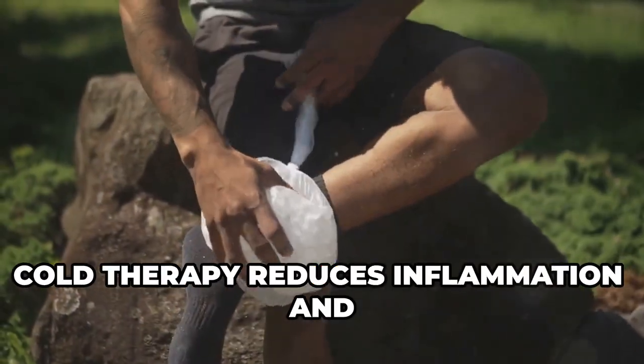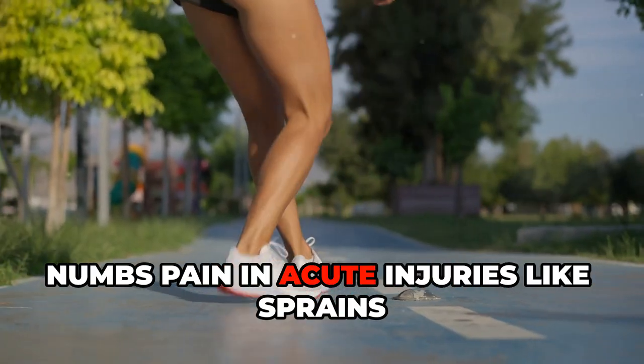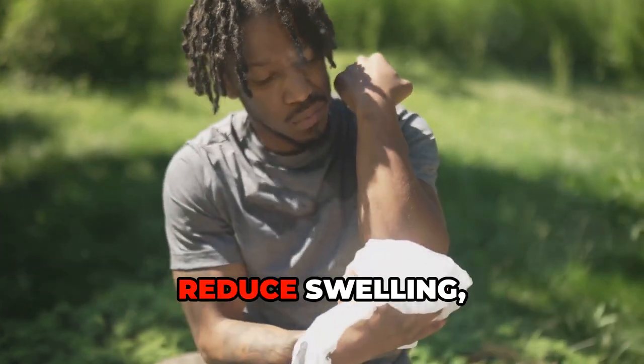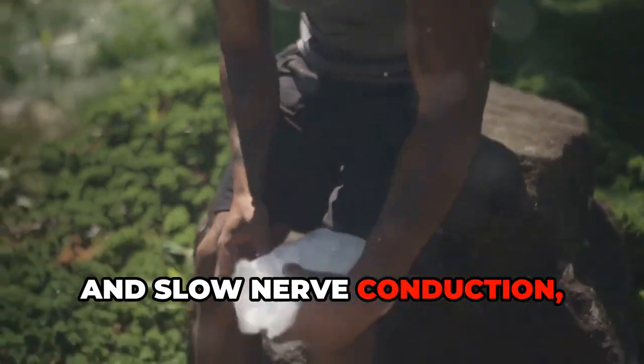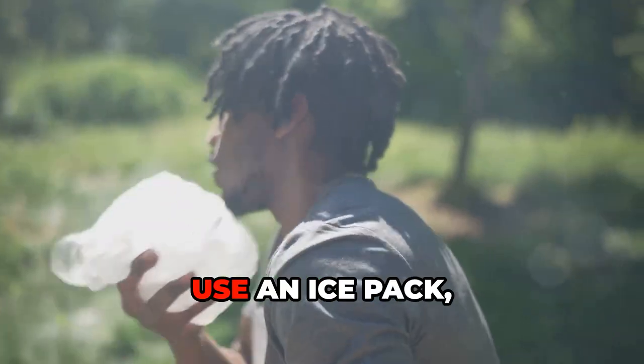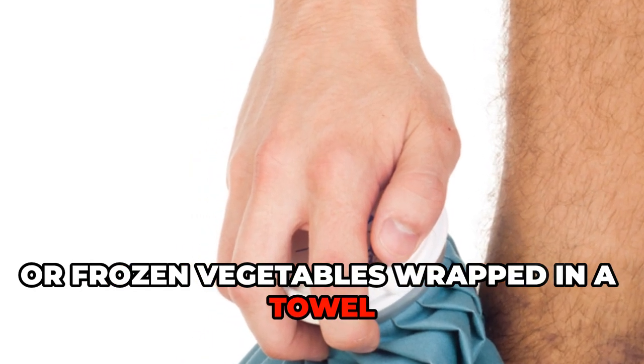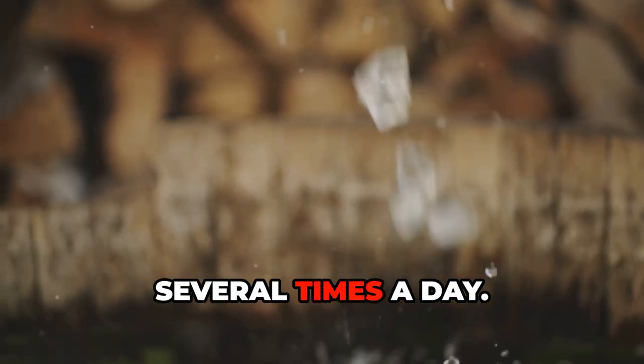Cold therapy reduces inflammation and numbs pain in acute injuries like sprains and strains. Apply cold to constrict blood vessels, reduce swelling, and slow nerve conduction, which numbs pain. Use an ice pack, cold compress, or frozen vegetables wrapped in a towel for 15 to 20 minutes several times a day.